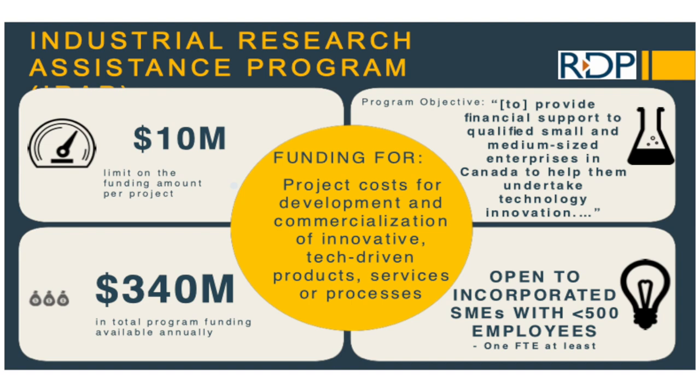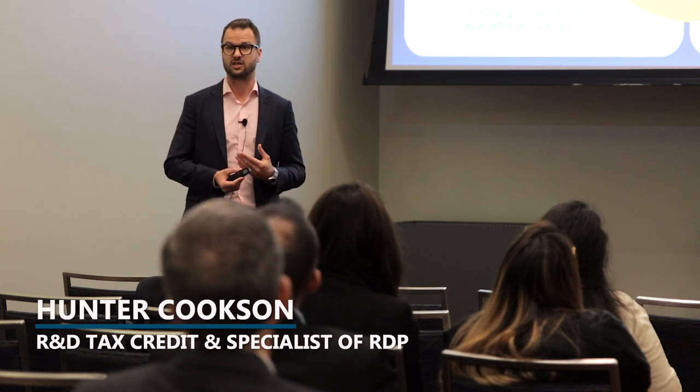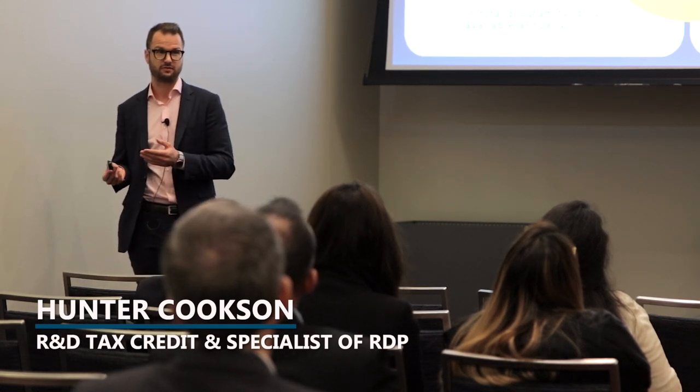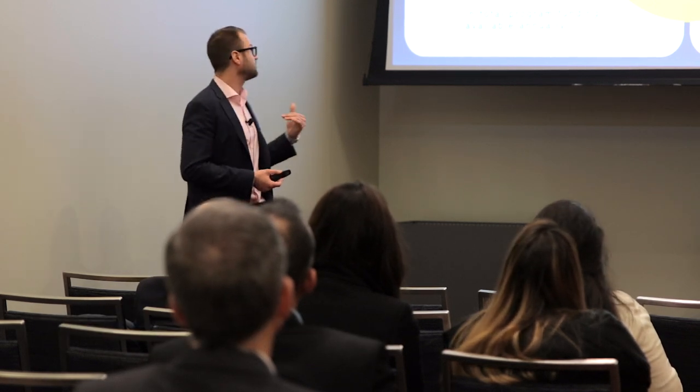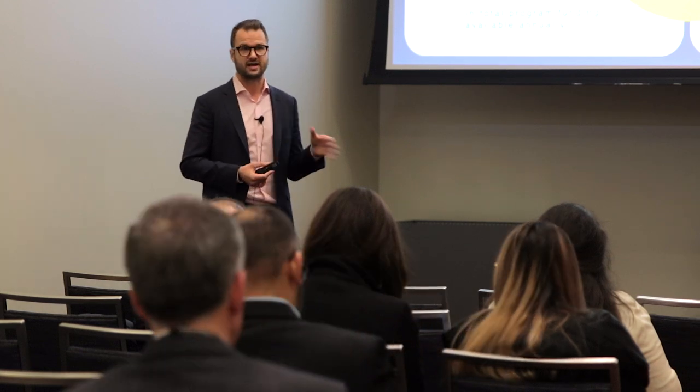This is a federal program. The process involves first calling the IRAP representatives and being assigned an IRAP ITA. From there, you'll look at projects you may be engaging in that are R&D related and pitch those to them. You can see we have up to ten million dollars of funding for a project. That's not the typical amount — we usually see it as a relationship where they fund one project per year, with the first year ranging from fifty to one hundred and fifty thousand dollars depending on your overall project cost.